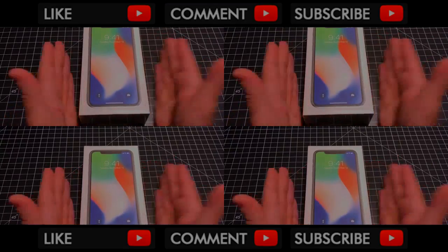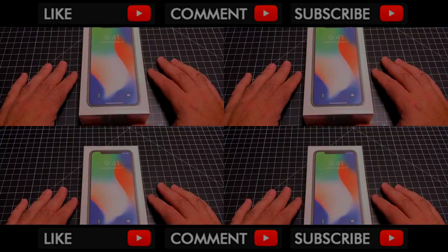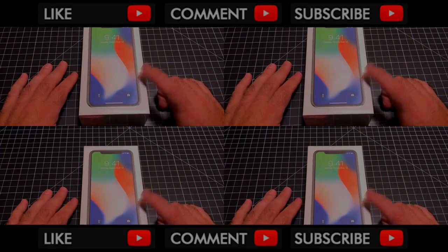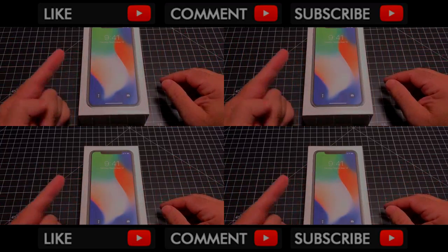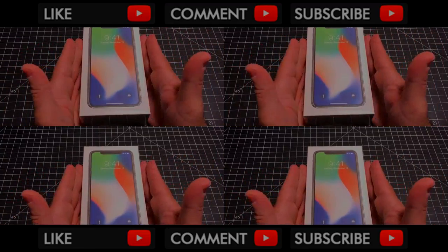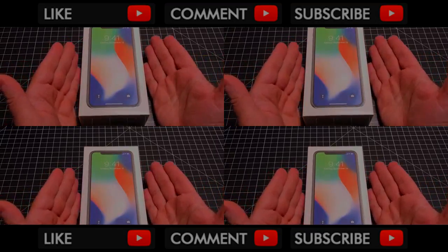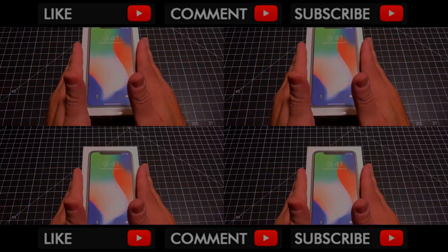I talked to some folks in a couple of stores today to find out what people are buying when they ask for the iPhone X. It's interesting — they're saying that while the 64GB is popular, more people are going for the 256GB. For every one person buying the 64GB, there are three people picking up the 256GB. So the larger capacity is definitely selling at a higher rate, which also puts the price point into question, because you're talking about significantly more money for this phone than its predecessor.